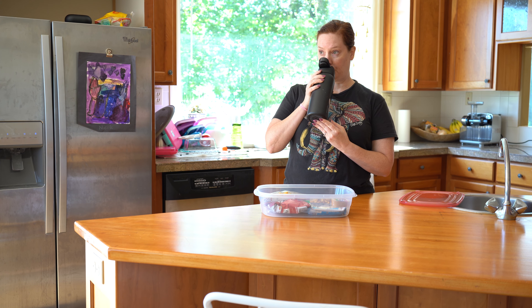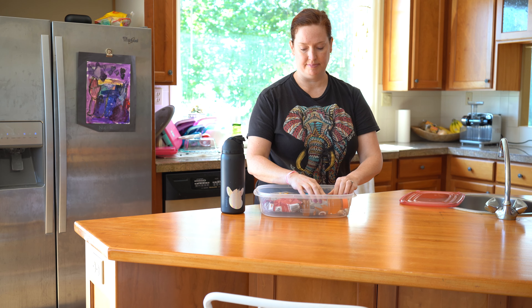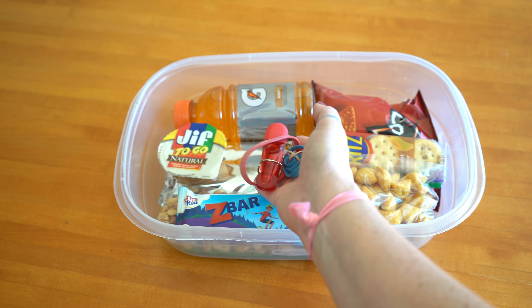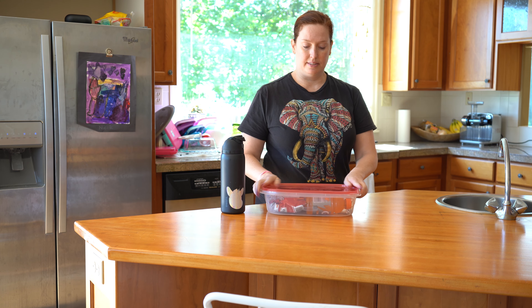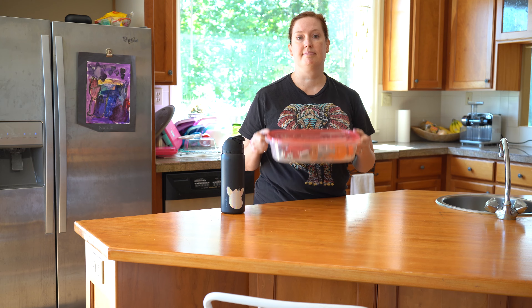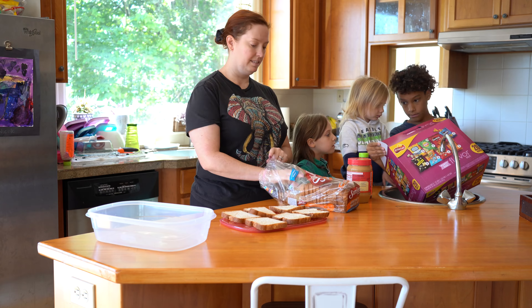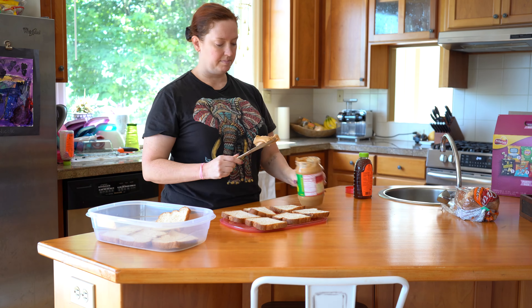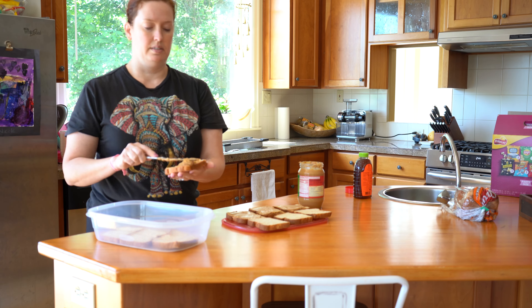Some ideas for bin number one would be single serve peanut butters, Pop-Tarts, cereal in a bag, protein bars, chips, crackers — anything that's going to fill you up or fill up your kids and make you feel as satisfied as possible. I also like to keep rubber bands or clips in my bin so that if anything is opened and needs to be shut, it's easy to do and everything stays fresh.